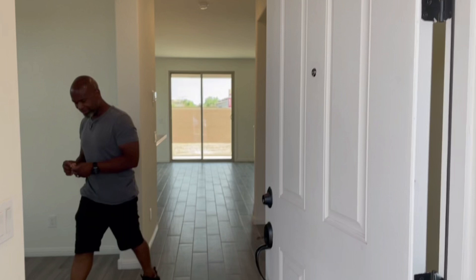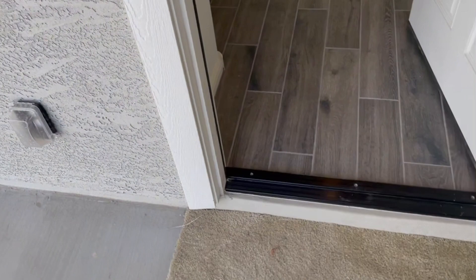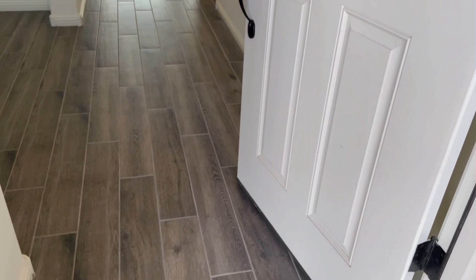We live in Arizona and it's dusty, it's going to be dust everywhere. But this is the front porch here, this is my front door. This is my foyer. Okay, this is the entryway here.